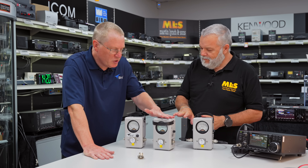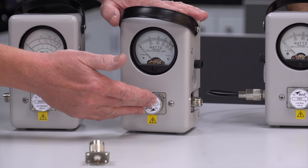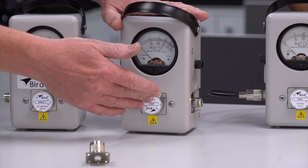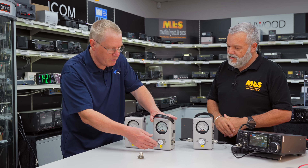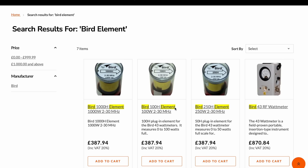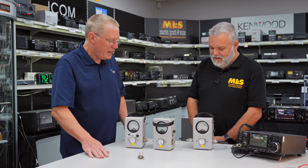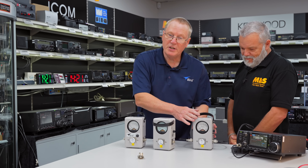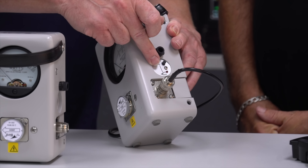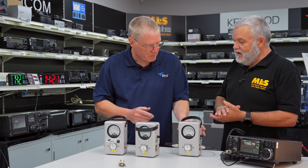That's the basic Model 43. We've got elements covering in fact down to 450 kilohertz: the P range elements do 450 to 2.5 megs, this is the H range at 2 to 30 megahertz, and then various other ranges up to 1.3 gigahertz. This other Model 43 has been fitted with the optional peak envelope power measurement for single sideband — we'll demonstrate that in a bit.